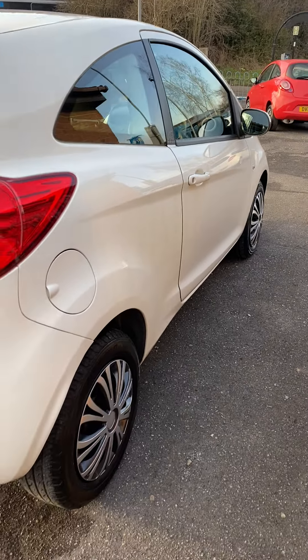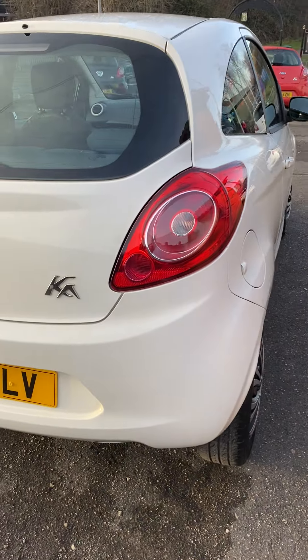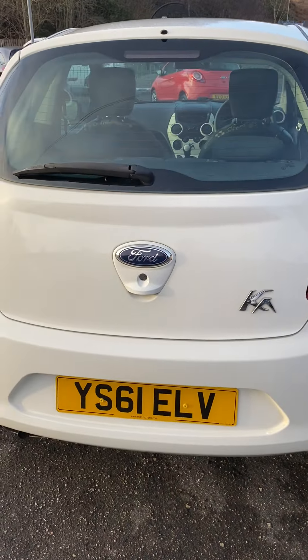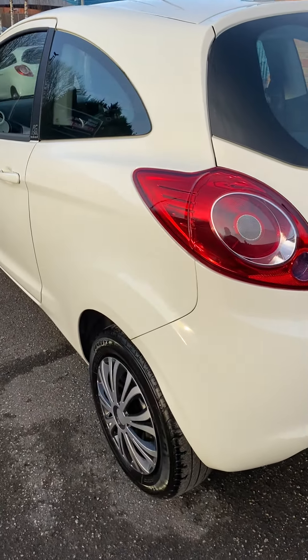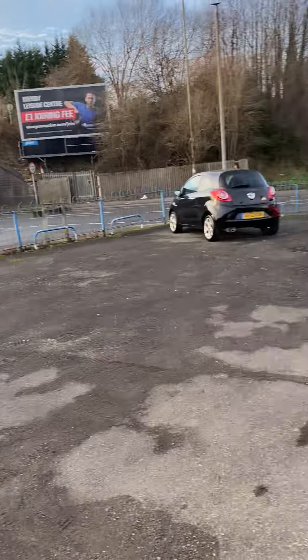I also have a black Z-Tech diesel located in Langley Mill - November, Golf 16, Foxtrot Bravo. Easily accessible from the A38 or the M1, and literally right next door to me is Langley Mill train station, so I couldn't be any closer to that.